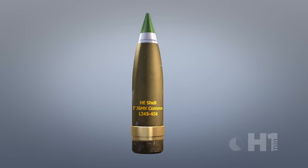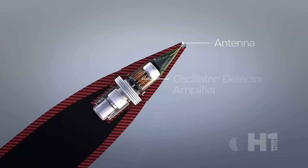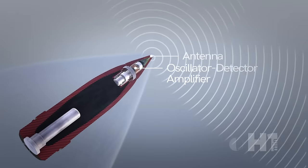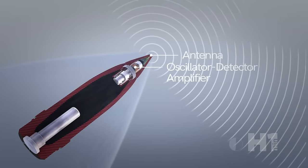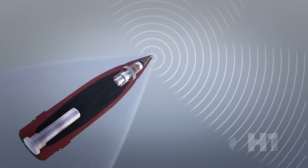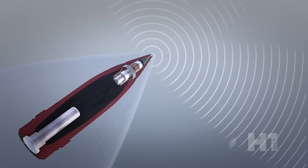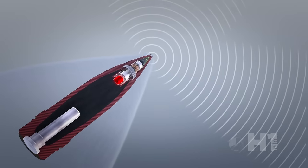They solved this problem by designing a tiny Doppler radar. Equipped with a small antenna and oscillator, as the shell approached the target a wave would be emitted from the shell. If the target was within range, the reflected signal's amplitude would increase. The Doppler shift in the signal was amplified and, once the signal passed a certain threshold, it would trigger an electrical detonator.